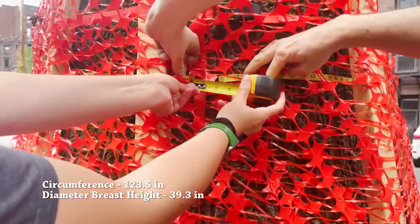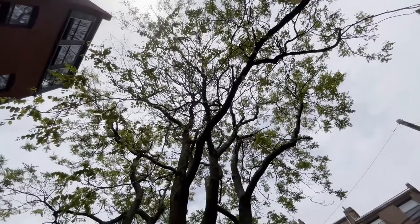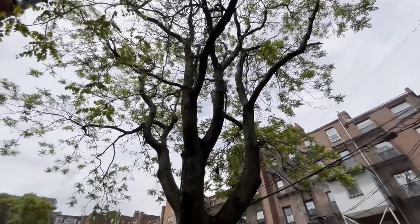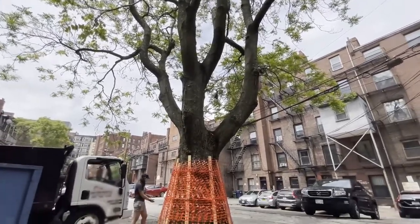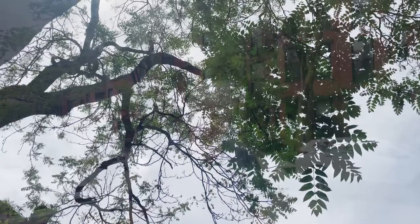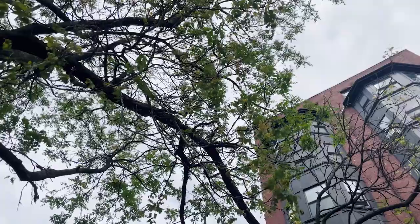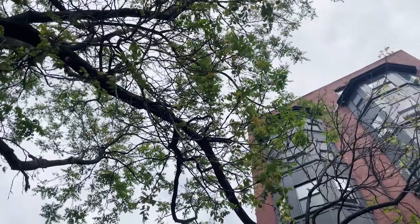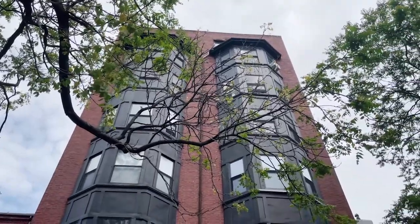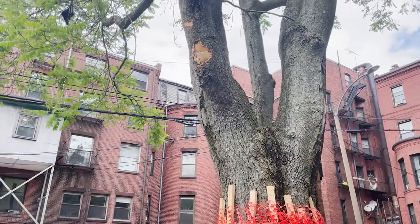In terms of maintaining any of the old microclimate features, what we figured is a 123-inch circumference, hundred-foot-tall, magnificent vase-shaped ailanthus tree is being slowly murdered. When that's gone it will be a heat island out there and there will be nothing to protect us. You can see, if you look up, what was just solid green is now a lot of bare branches.